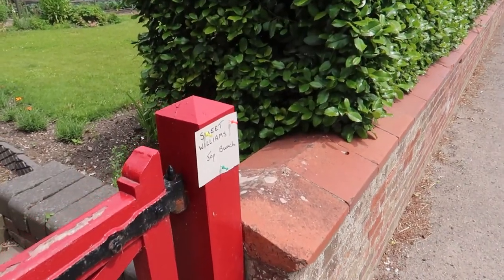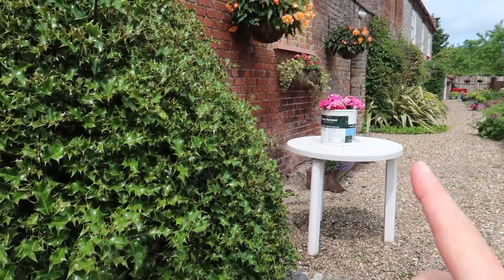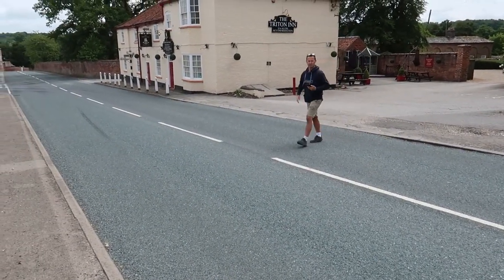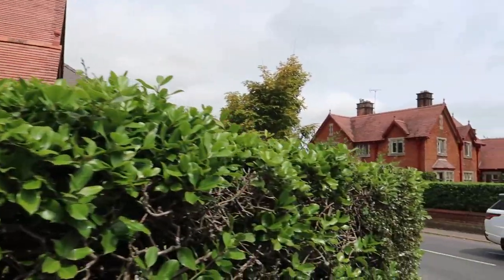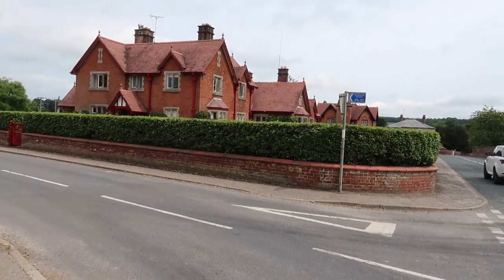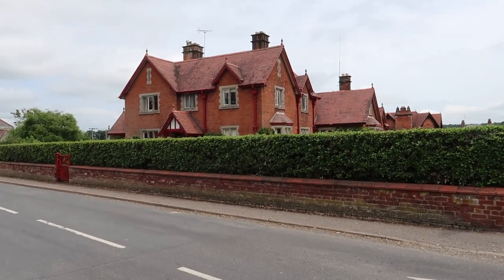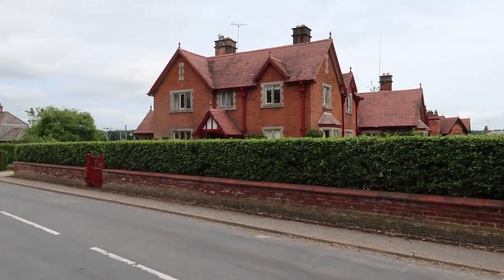I just wanted to show you this garden - you can actually go in and buy Sweet Williams for 50p a bunch. Just look how beautiful that garden is. These red houses here are all from Sledmere House. There was some kind of fire or demolition that destroyed them, so they rebuilt the village using all the red bricks from whatever house was burnt down, and built all this little town with the red bricks.